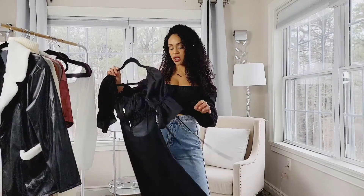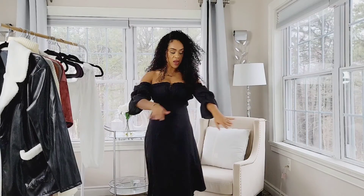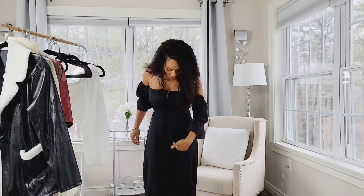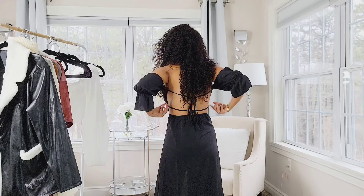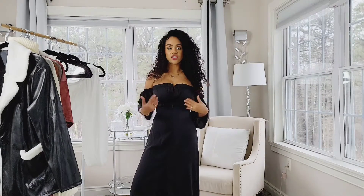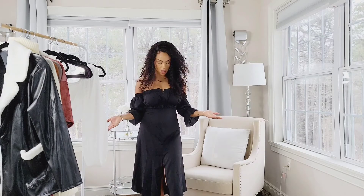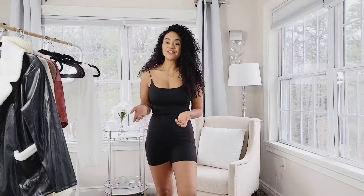My last item is this summery dress. I thought I was going to love it but I have mixed feelings. I wish the split was more on the side because it's right on the front, which throws me off. But the back I really love — it has two little ribbon ties that you can tie in the back for more support, giving a cute dolly effect. I like the sleeves too. It's cute and I will definitely wear it, I just wish the split was on the side.